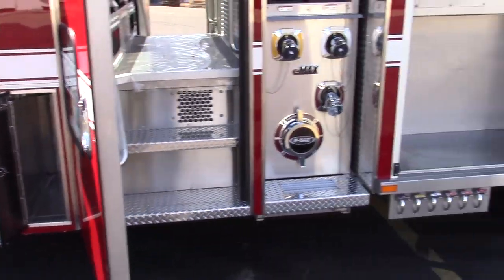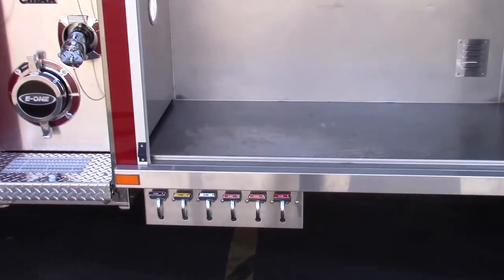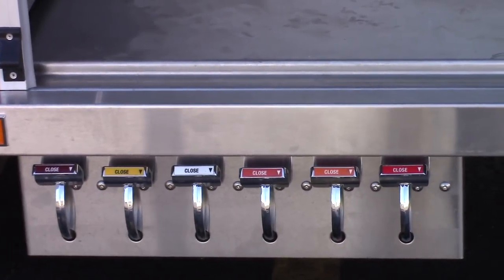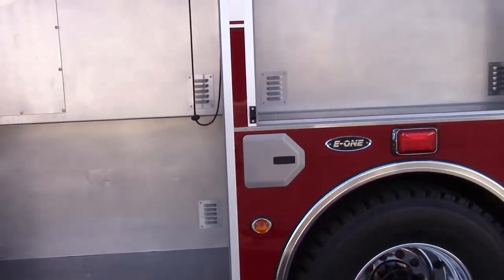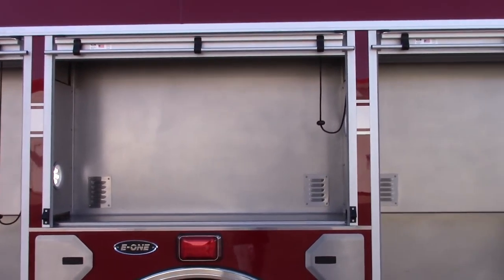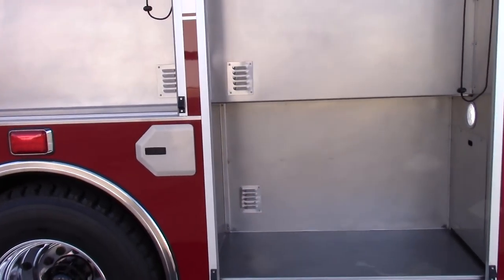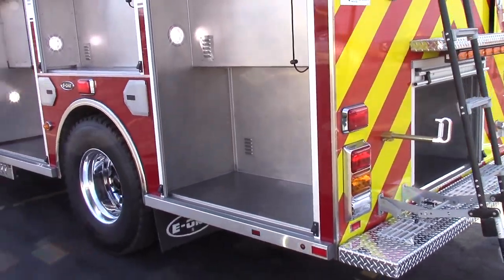Besides the heated seats, we have armrests with cup holders. We have cubby holes under the outboard seats that have a USB port and a 12-volt port so they can plug in their personal telephones, radios and so forth. So many comfort and convenience features for the people riding in the cab that they might not expect.